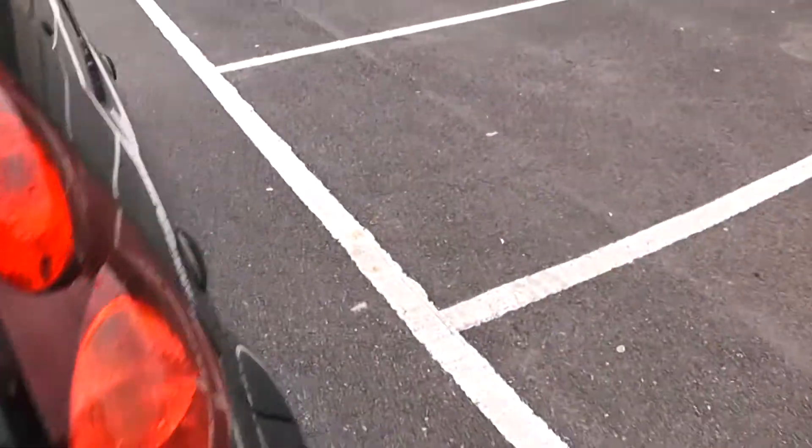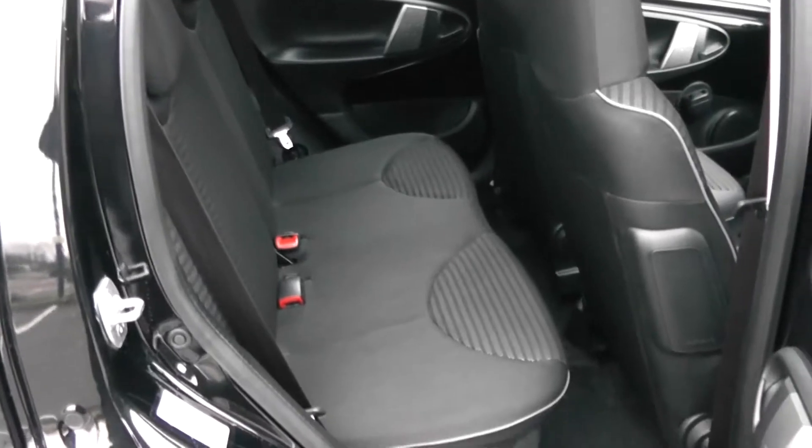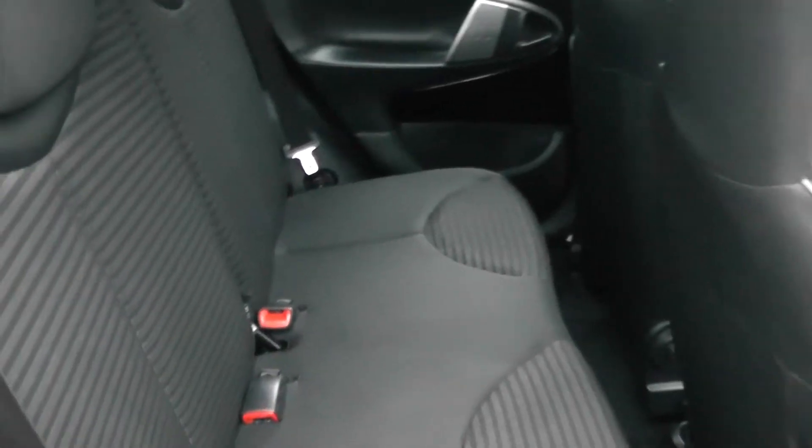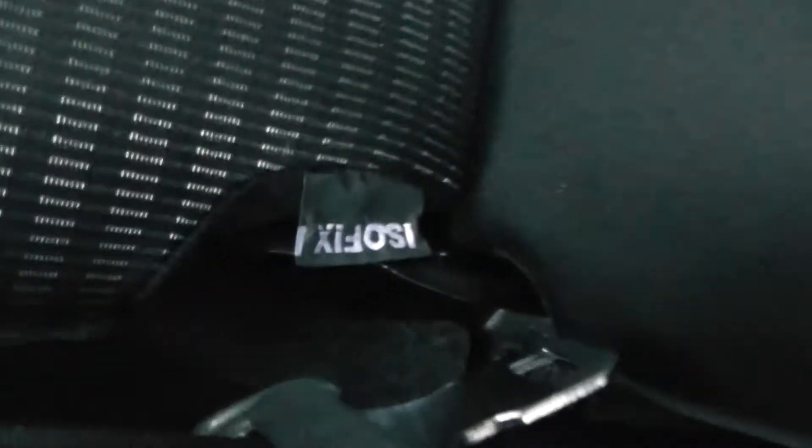Moving into the rear of the vehicle, you have hinged windows with storage down below. It's a patterned cloth interior running right the way through the vehicle, with two seats in the rear fitted with three-point seat belts and headrests, all equipped with ISOFIX. Plenty of leg room in the back as well.